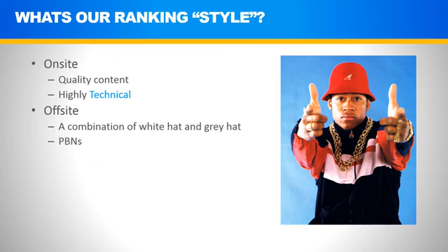Our ranking style is also very adaptable. At one point in the ranking process, we'll switch from gray hat SEO techniques with PBNs to a white hat technique. But if your style is to go completely white hat or completely gray hat, that is completely adaptable for you as well if you follow this course. Additionally, we do very, very clean SEO — squeaky clean.